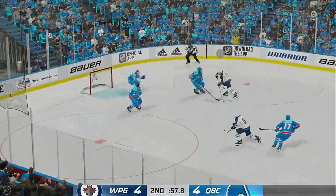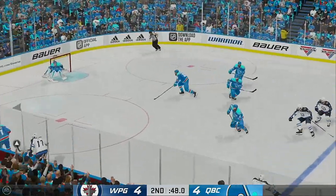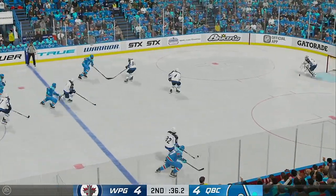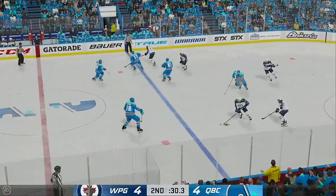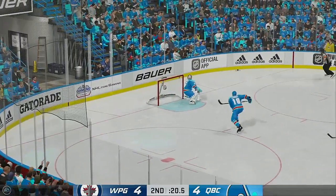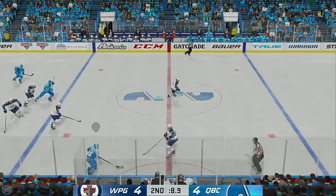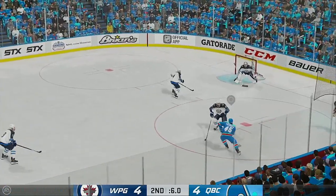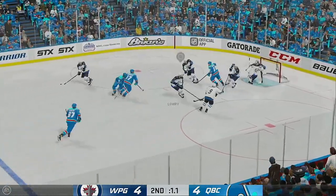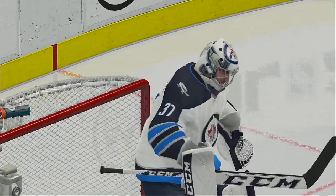Kopp's got it into offensive territory. Takes a shot and makes a save. Quebec's got a hold of it against the wall. Chara's got it through the neutral zone. Quick feed to Appleton. The Jets move the puck in the defensive zone. Dumps it in. Quebec's got the puck along the wall. Looking for space inside the D zone. Looking to make something happen along the boards.